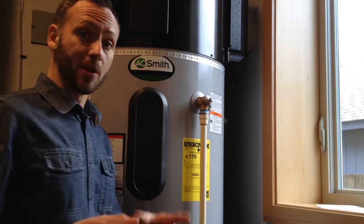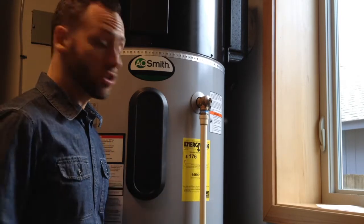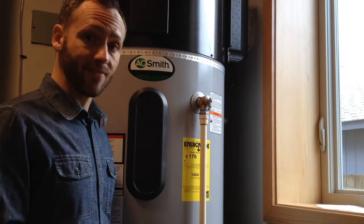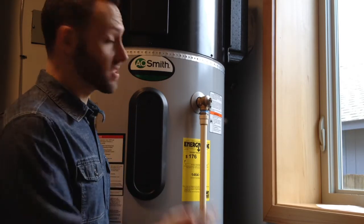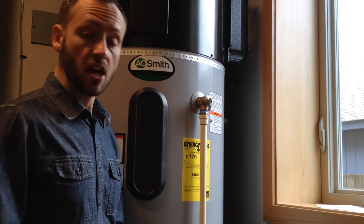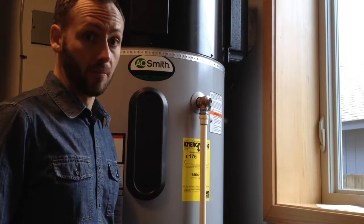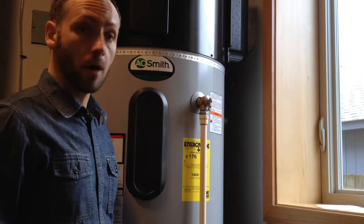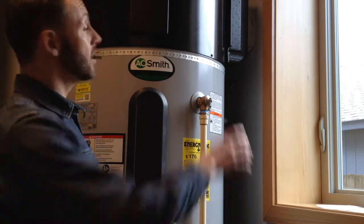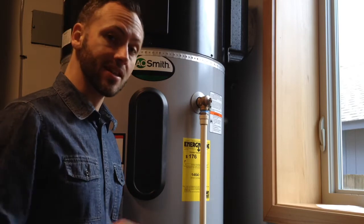The hot water tank is pretty amazing too. This 80-gallon unit is estimated to consume only $176 of energy in a year, whereas a tank of comparable size but plain electric could run around $600 a year — big savings. It operates on a heat pump, or in an emergency a hybrid situation, or straight electric. Lots of options. State-of-the-art.